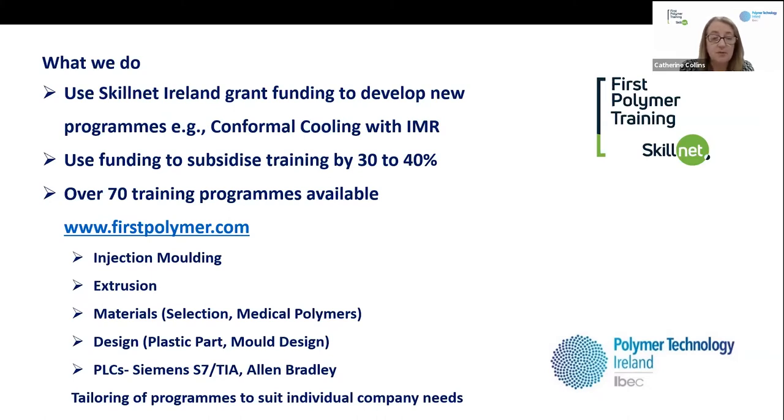Over the years we've developed many programmes — we have in excess of 70 available now on our website at firstpolymer.com. Most of what we provide covers injection moulding, extrusion, materials, design, and PLCs. We do a lot of tailoring of programmes to suit companies. Some companies might want an injection moulding module combined with design or materials, and we regularly tweak them to suit the particular needs of the companies in question. All of these are subsidised by funding.